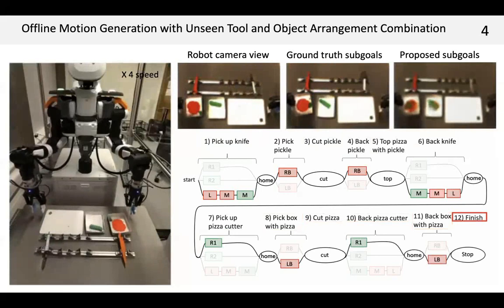The SPM predicted good sub-goals, which are similar to the ground truth ones, and the robot completed the task successfully.